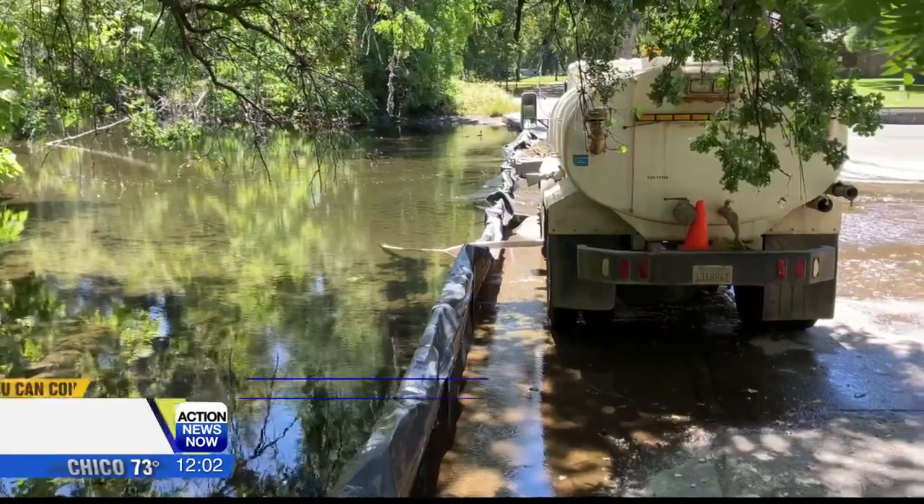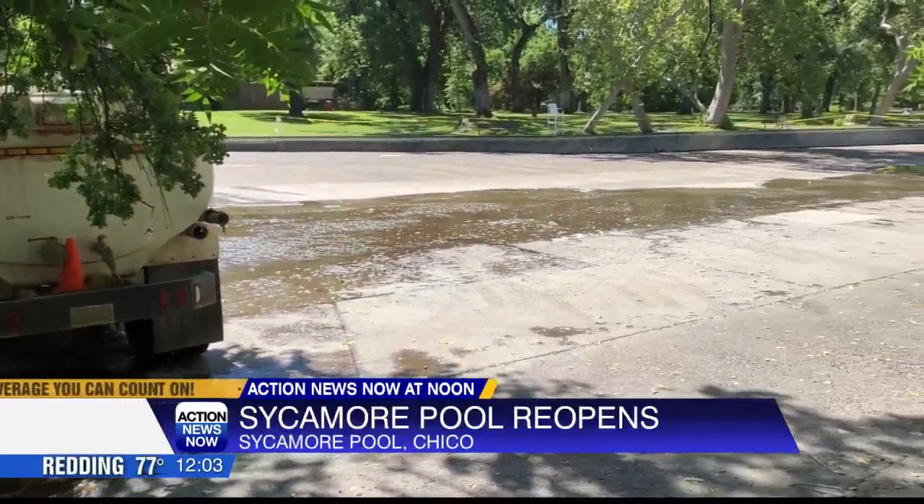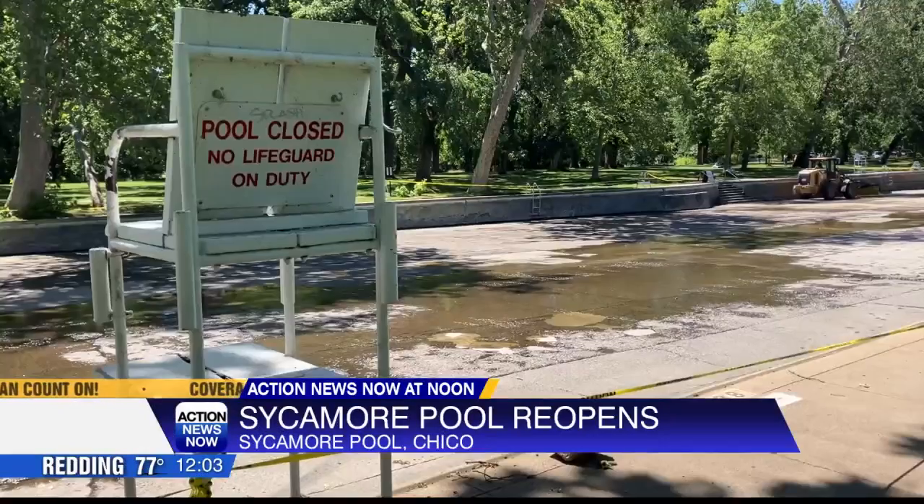If you are looking for a place to cool off this weekend, Sycamore Pool in Chico is ready for the summer. The pool was emptied this week for cleaning — a tractor with a large brush scrubs the bottom of the pool, and it's cleaned of the debris that built up over the winter.